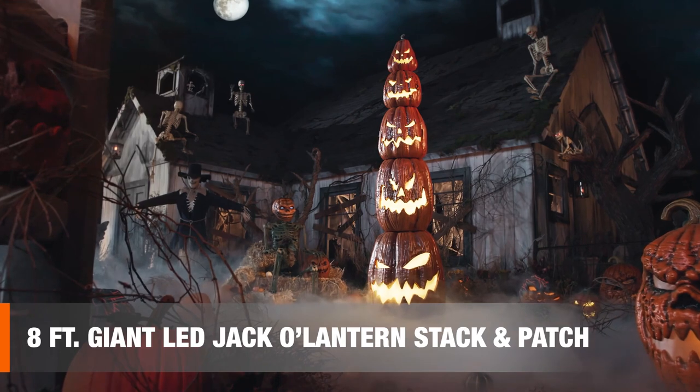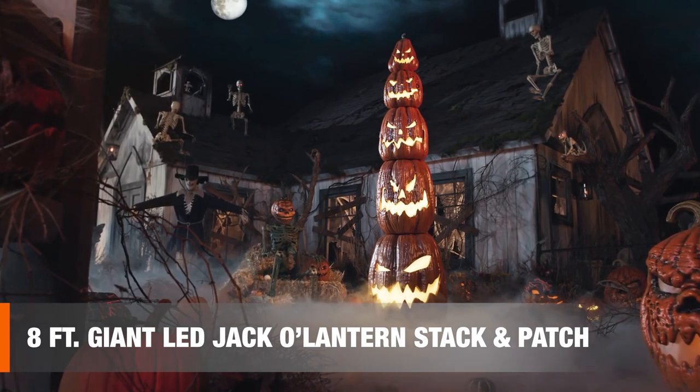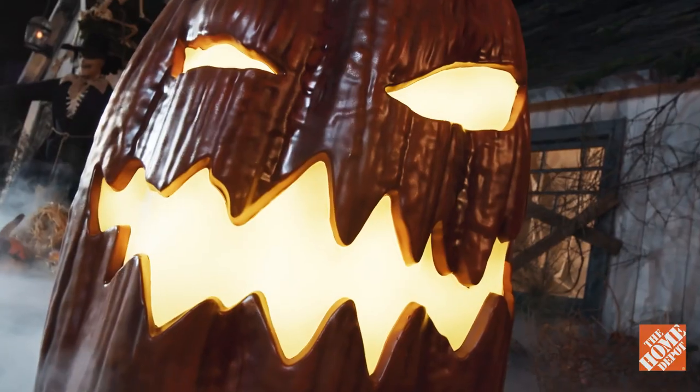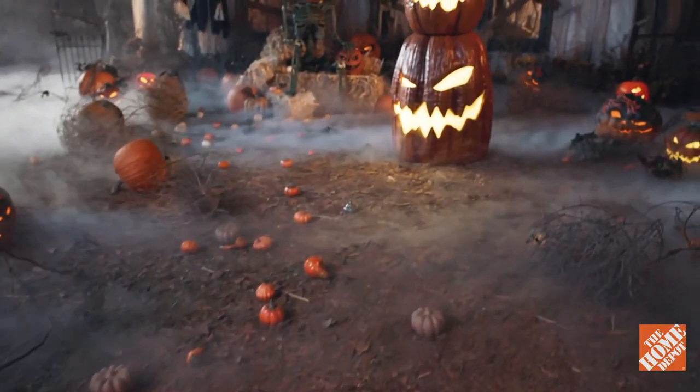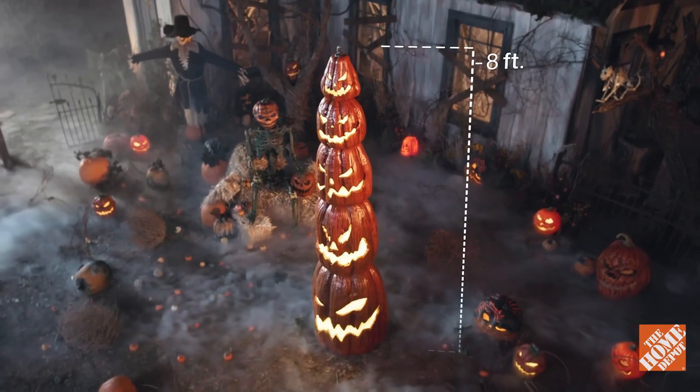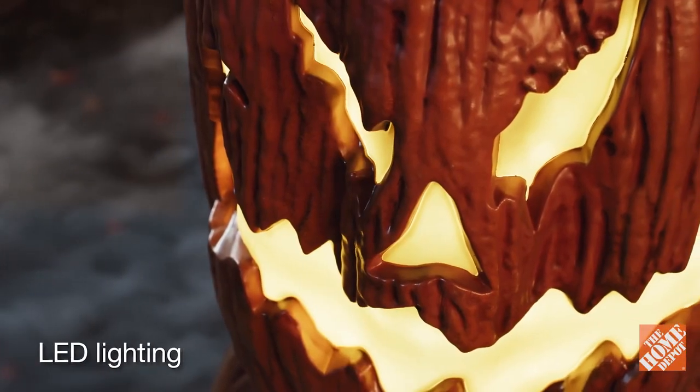Behold, a true tower of terror — the eight-foot giant-sized LED jack-o'-lantern stack and patch. Rising an eye-popping eight feet high, these smashing pumpkins pack internal LED lighting,